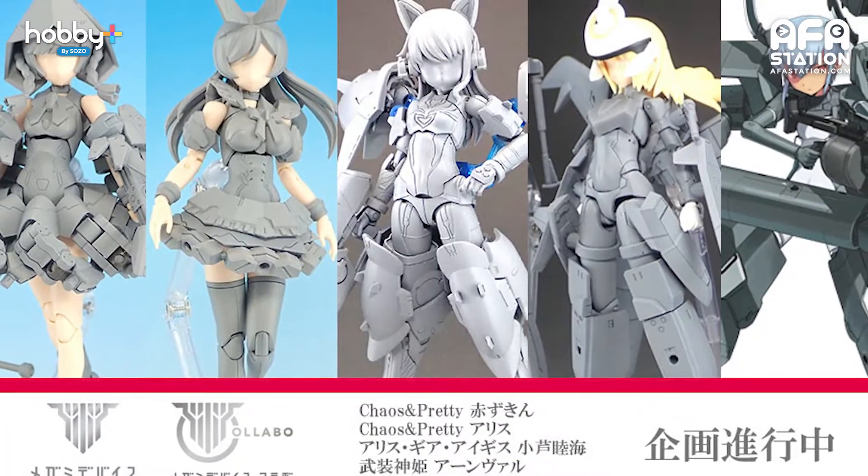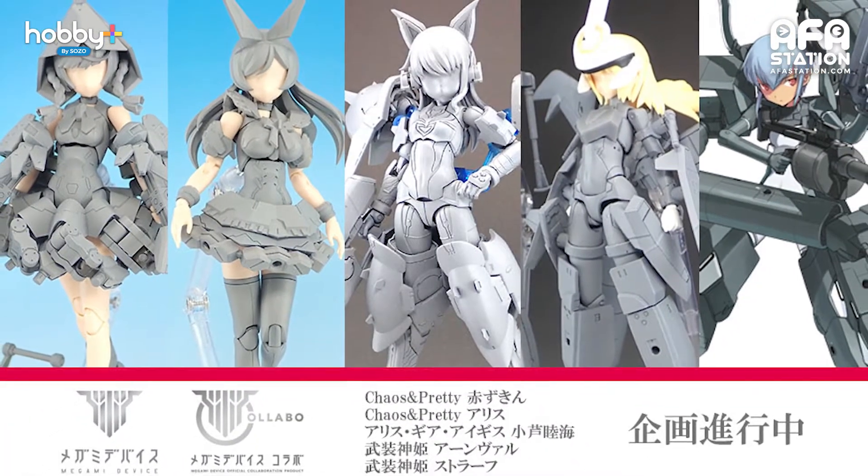There are also other Megami Devices teased. Kotobukiya gave us a preview of five other Megami Devices currently in development from the Chaos and Pretty and Busho Shinki series. So many things to look forward to!